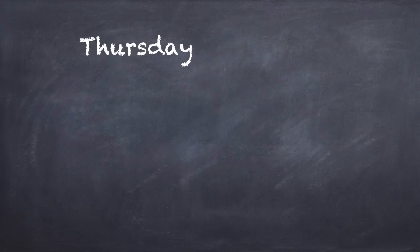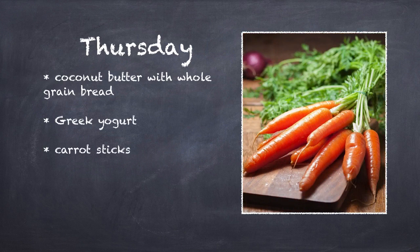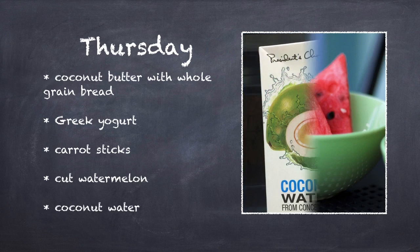For Thursday, package some whole grain bread with coconut butter. You can get it pre-packaged in health food stores or blend shredded coconut in a food processor until it looks like a spread. I'll have the recipe up on my website shortly — please remind me in the comments below if I forget to link it. Add in some full fat Greek yogurt and carrot sticks. Remember to cut them up beforehand or use baby carrots in a pinch. Include some cubed watermelon, and if you're looking for a drink, add coconut water.